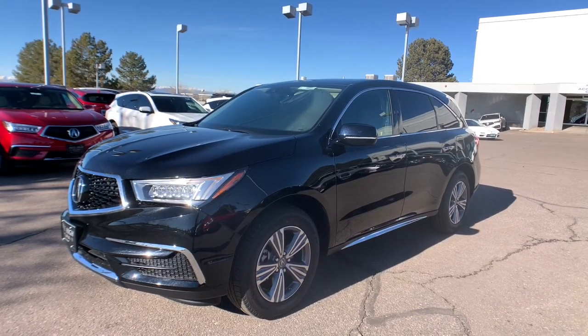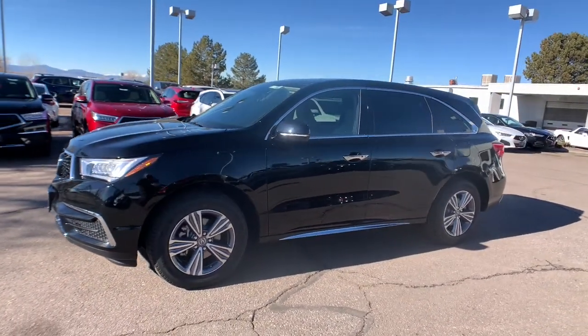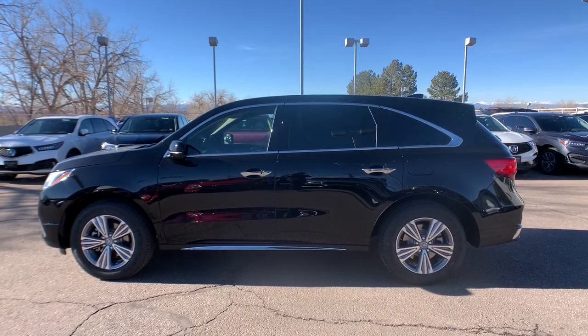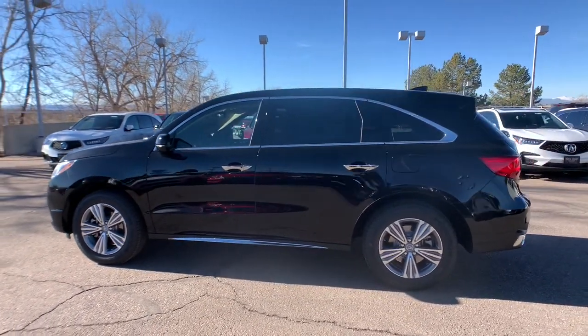Get into a car with value. 2020 Acura MDX. Luxurious, spacious, and powerful, the MDX is designed to meet the demands of your life in style.